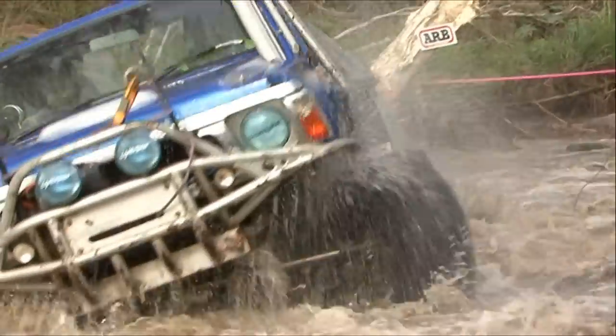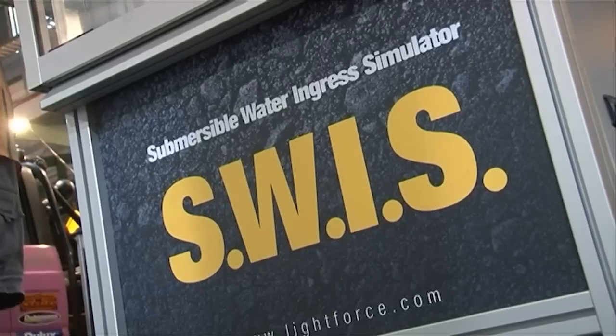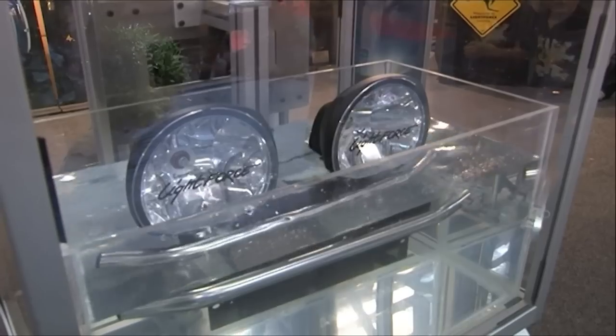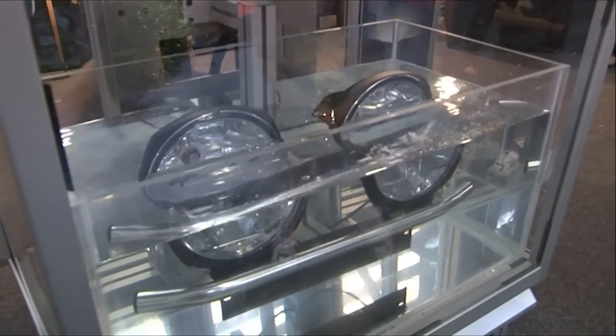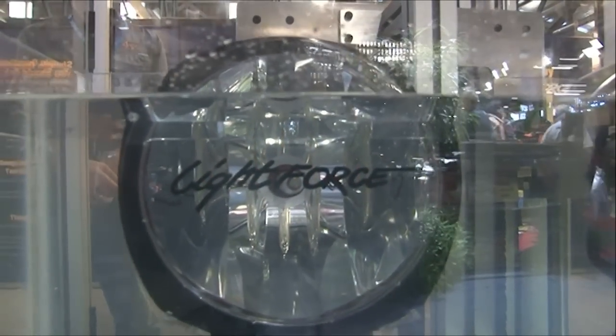One recent addition to our class-leading product assessment program is our very own Lightforce Submerged Water Ingress Simulator, simply known as SWISS. Designed and built by our performance lighting engineers at our head office in Adelaide, Australia, the Lightforce SWISS repeatedly dunks and submerges our lights to ensure mechanical and electronic integrity and off-road durability.